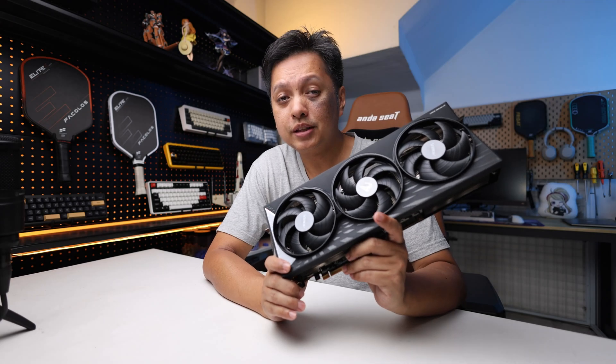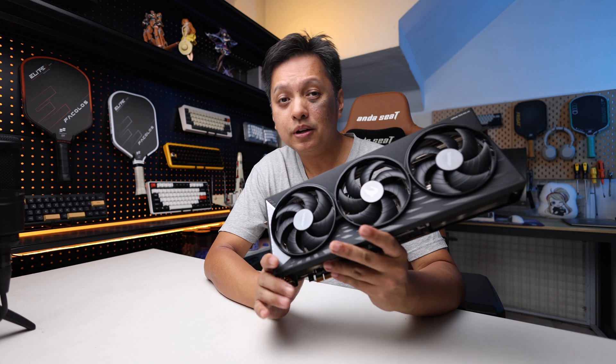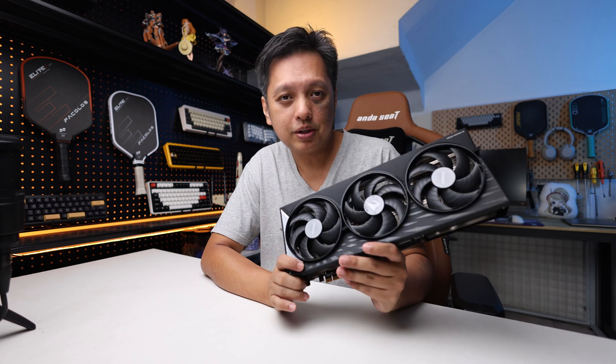So the AMD Radeon RX 9070 XT reached my lap, and instead of doing a full review of this graphics card, which you guys have seen all over the place, I decided to do something different.